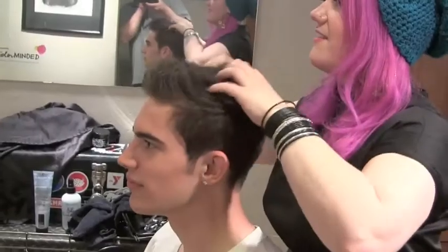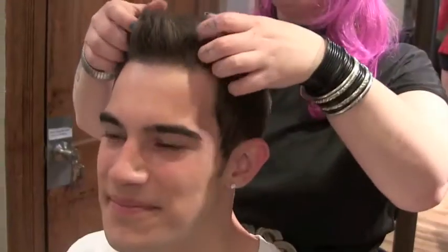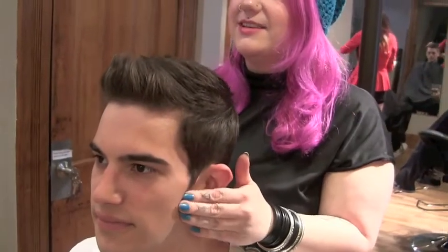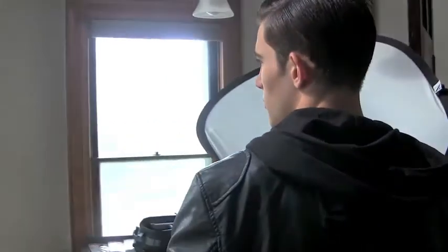My second model's name is Jonathan. He is a student at UWM. He has fine straight hair, so I tried to give him a lot of texture and kept it pretty short through the top so that he can either wear it up or he can kind of push it down and over to the side. We also kept the sides a little longer to maintain the texture all the way through the haircut.